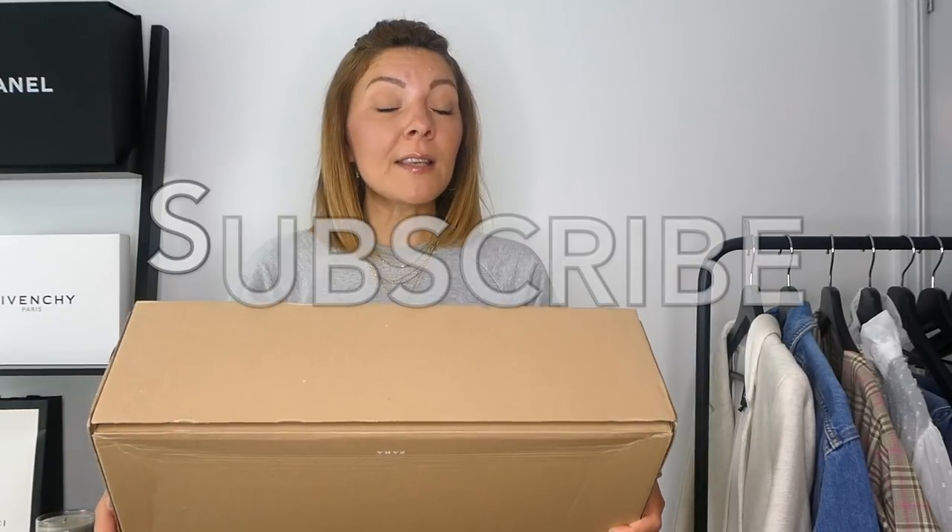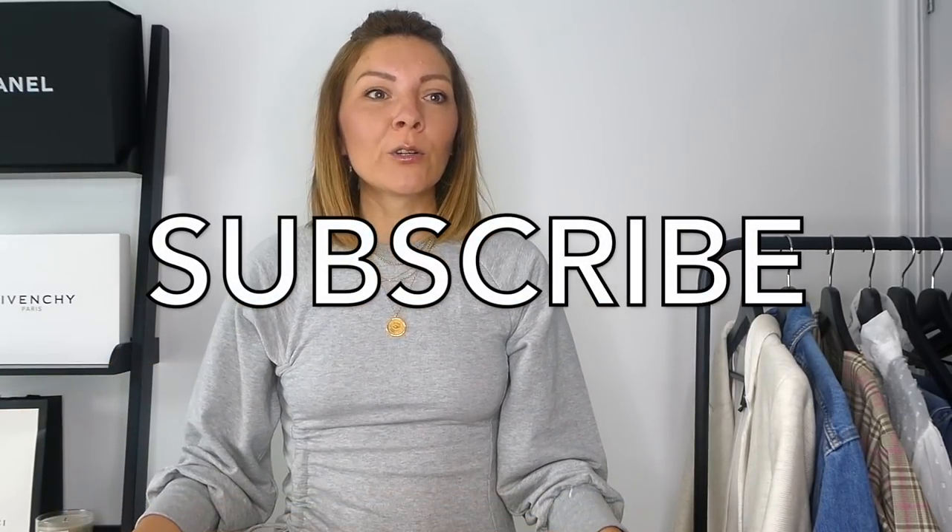Some pieces went on sale in the meantime, so I bought them at full price but I'll tell you which ones are on sale now in case you want to buy them. If you haven't subscribed to my channel yet, please do — it's free. Seriously, subscribe.